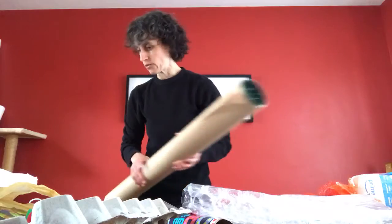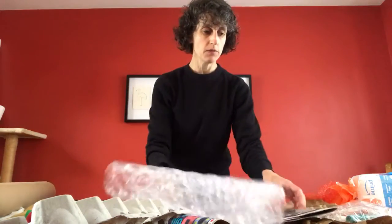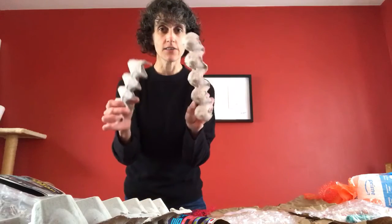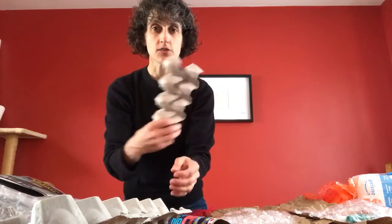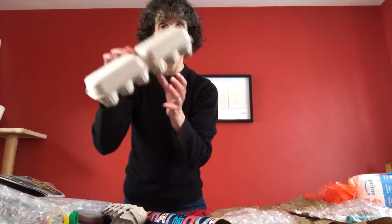We talked about the bubble wrap, newspaper, and egg cartons. Egg cartons are another thing you could use to make bracelets or headbands. These are strips of egg carton, and maybe you could even use a whole egg carton to make a hat.